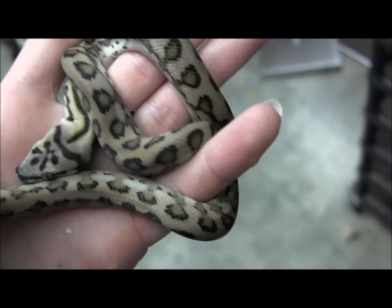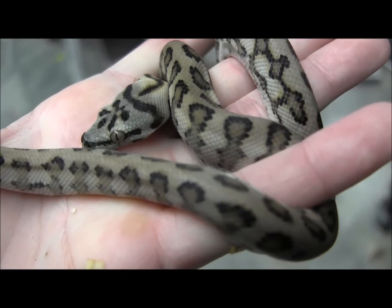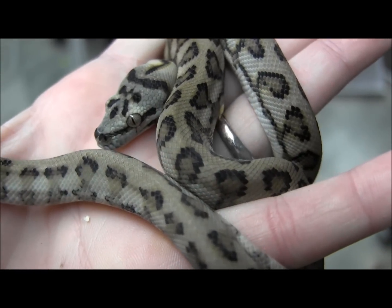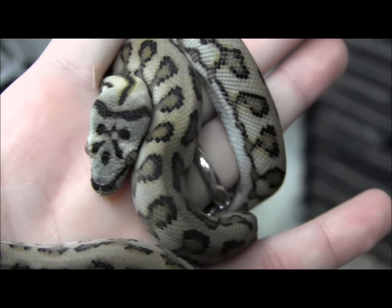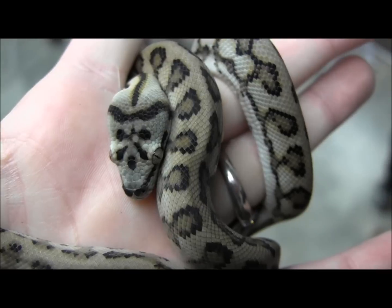If you're interested in ordering any of our baby coastal jaguar carpet pythons, make sure you visit the website at www.lllreptile.com, where we have these and all of our available animals listed. That's just one of our available coastal jaguar carpet pythons — if you're interested, make sure you visit the website and check them out.